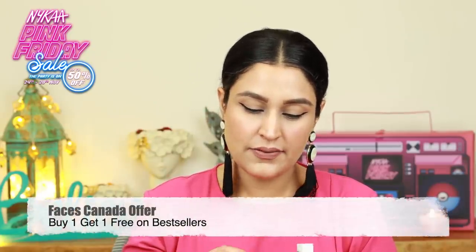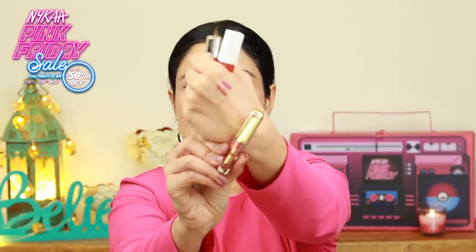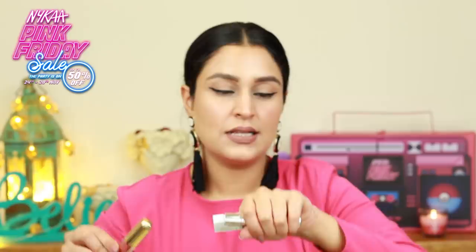Two other lipsticks that I have here from Faces Canada. I have the shade number 11. This looks like a very nude kind of a color — something that I'm very much looking forward to trying out. This is a little bit of a pink nude. I've swatched it for you so let me show it to you. That's how the color looks like — it's a very soft pink, more towards a nude shade.